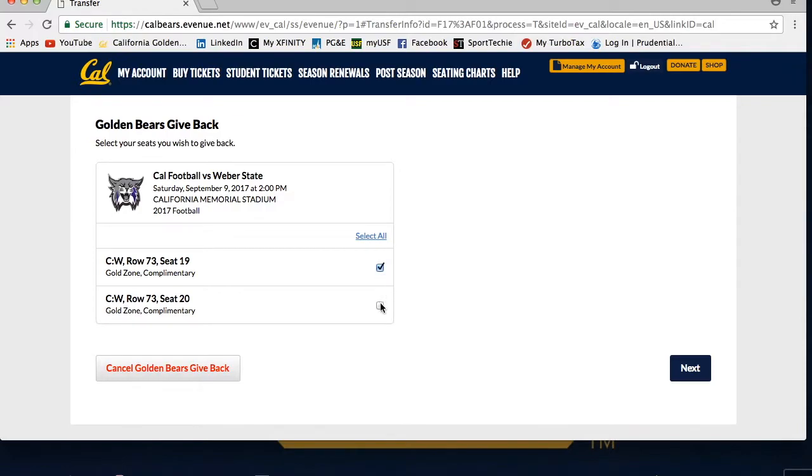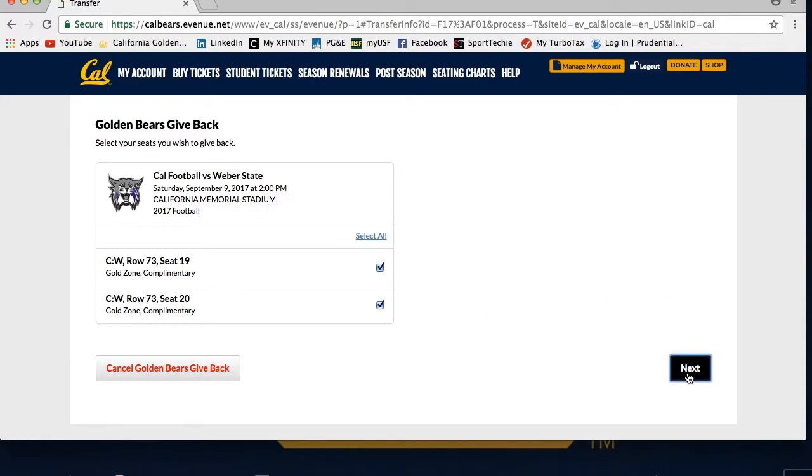Then you will choose the seats you want to donate. Once you select the seats, click Next.